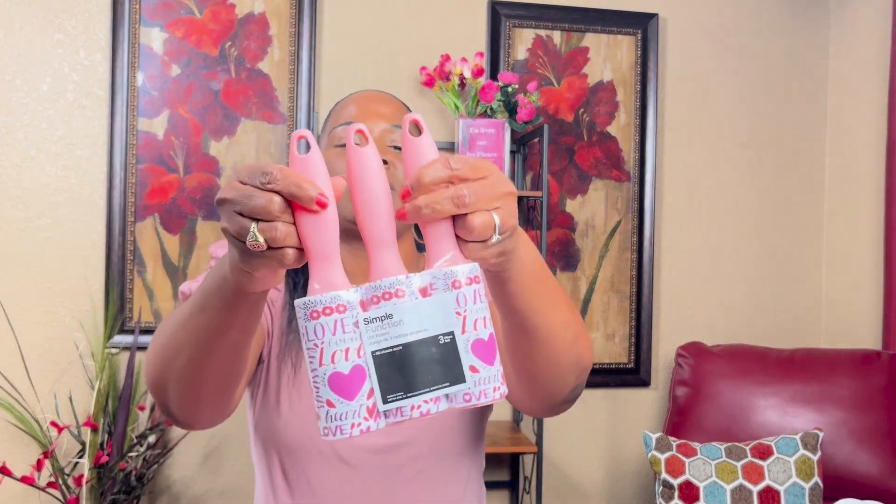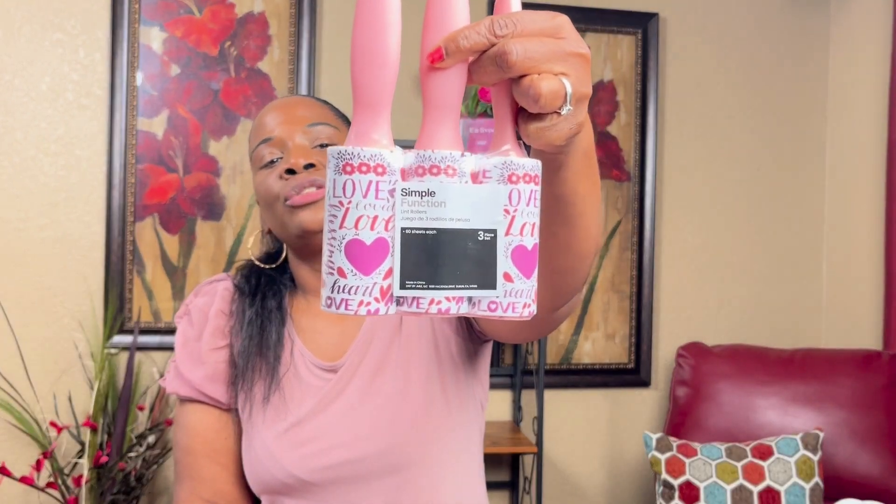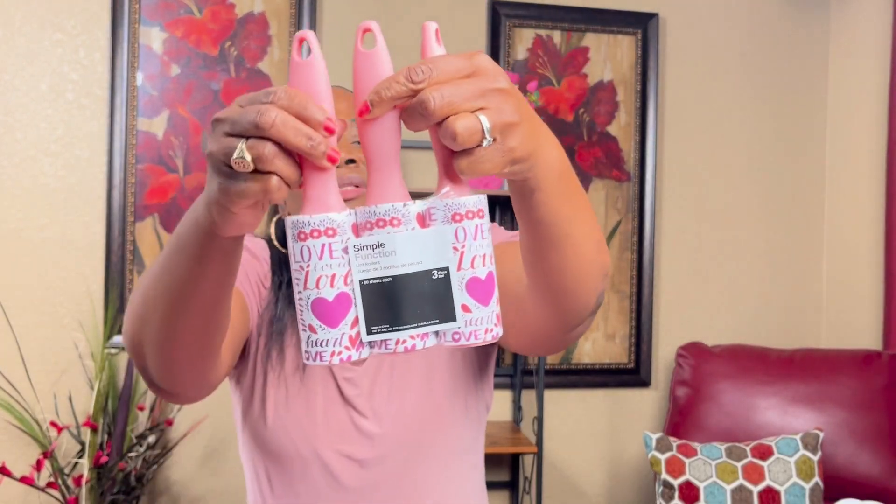I went to DD's Discounts and got these lint rollers — three of them for $2.99, so a dollar each. They say 'I Love You Heart Blessed' on them.